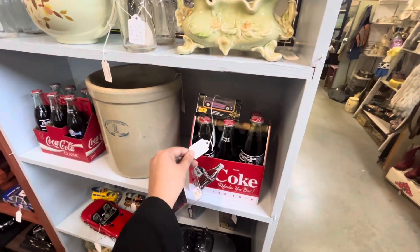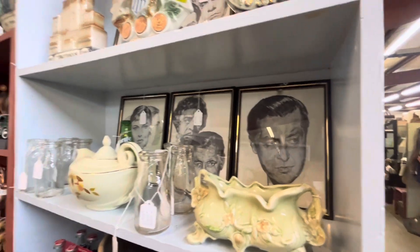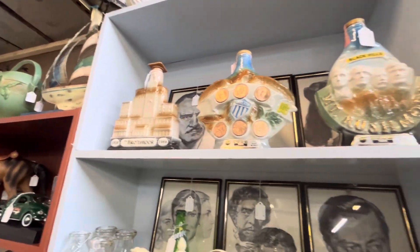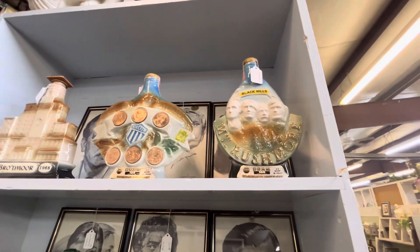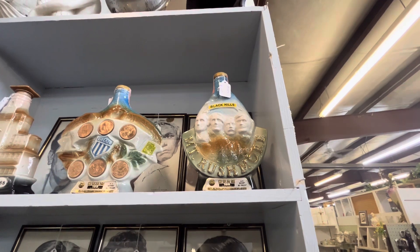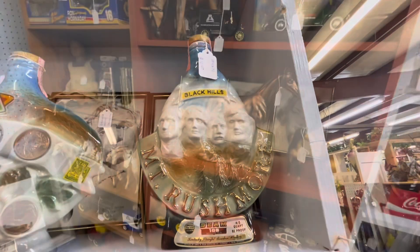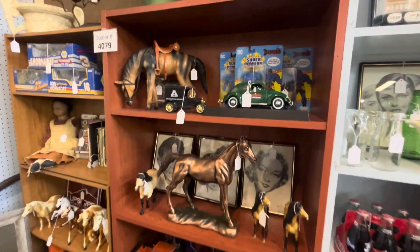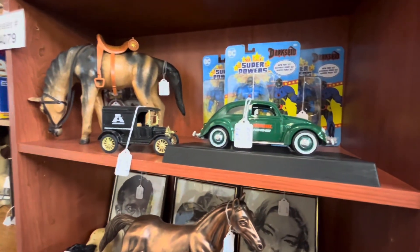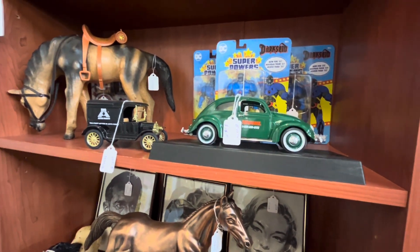Coca-Cola $30 for this case, $25. Wow — Black Hills, Mount Rushmore, $12.50 for this piece. Cool horses and cars. $25 for this terminal X, a Beetle car, $25.